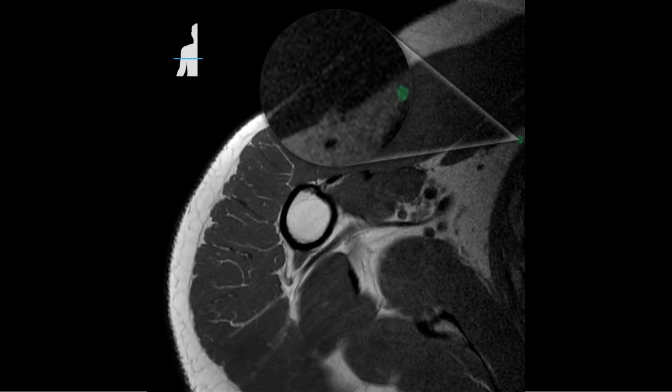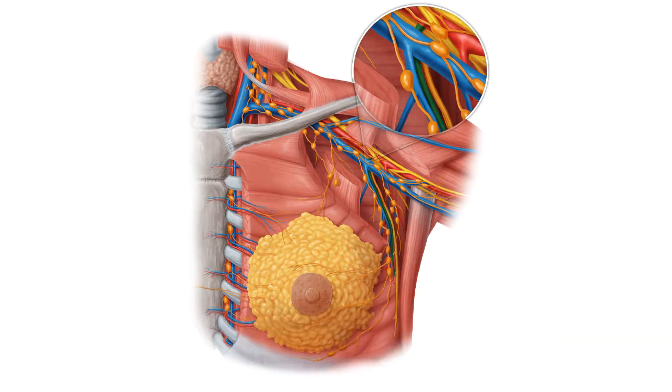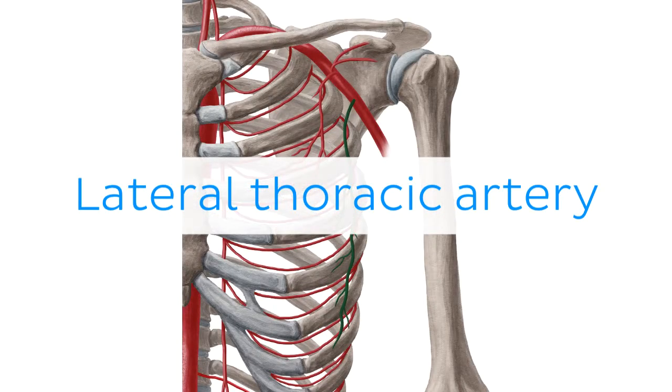Oh wait, and there is more? If you're interested in learning the anatomy associated with this term, we've added some links in this video's description box where you can find all the material you need to become an expert on the lateral thoracic artery.